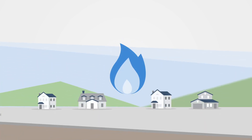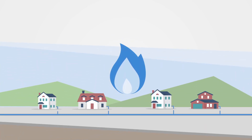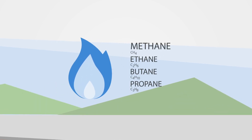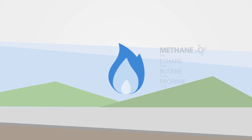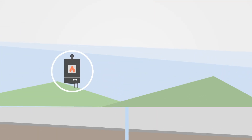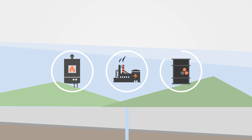Central Hudson delivers natural gas to homes and businesses throughout the Hudson Valley. Natural gas is a naturally formed mixture of gases, primarily methane, found in rock formations deep below the Earth's surface. It is used to produce heat, to generate electricity, and is a raw material in industrial processes.